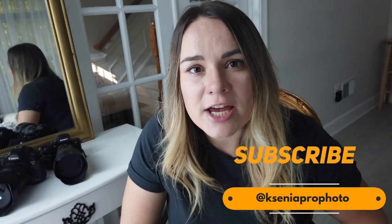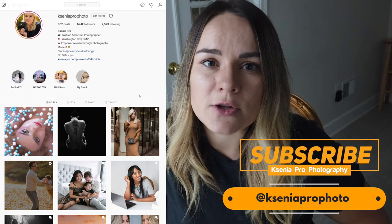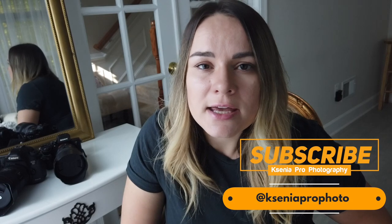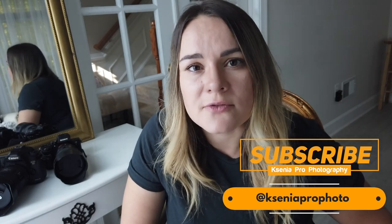I usually tell them: the first five minutes will be awkward, but then you'll get a hang of it and it's going to get easier. Another thing you should know is that most of my shoots are done on a very tight budget, so I like to get creative and use simple things to create beautiful effects. Even if you're just starting out, you can use whatever equipment you have to create beautiful high-end looking photos — and I'll show you how. Please subscribe to my channel and follow me on Instagram at Ksenia Pro Photo.